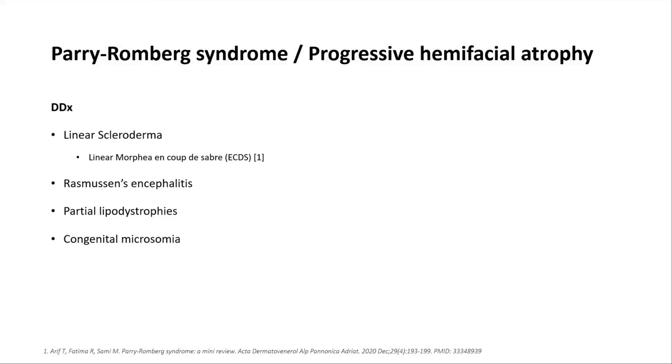There are overlapping clinical and pathological features in linear scleroderma and Parry-Romberg syndrome, but a few distinguishing features are that in linear scleroderma you tend to get involvement of just the forehead and scalp rather than the whole side of the face. Also in linear scleroderma you tend to get thickened, indurated skin, which isn't really seen in progressive hemifacial atrophy, and you're less commonly going to get mucosal involvement or ocular involvement.